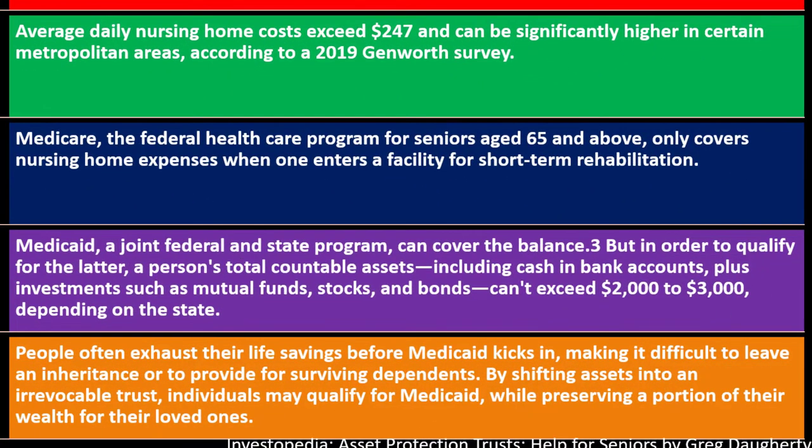People often exhaust their life savings before Medicaid kicks in, making it difficult to leave an inheritance or provide for surviving dependents. It's a shame to spend down money just to qualify for Medicaid instead of being able to pass it along to dependents.